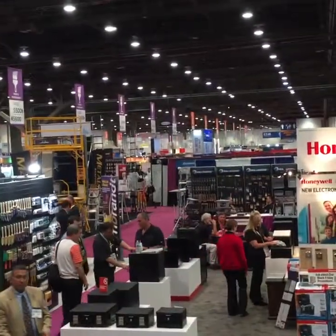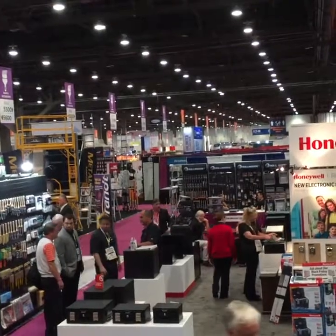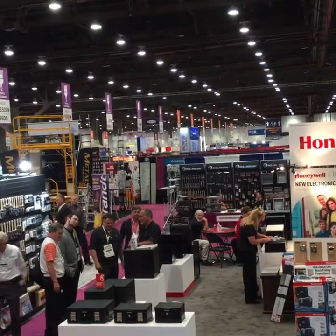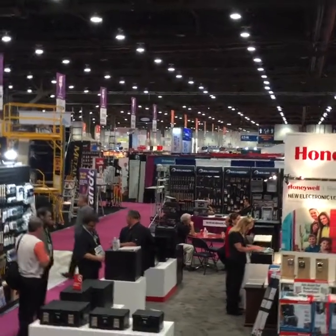We're live here at the National Hardware Show. This is Joe Ippolito with Sync Media Network reporting. The show covers two halls at the Convention Center.